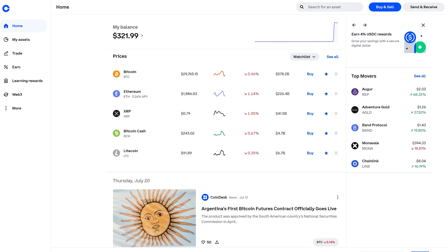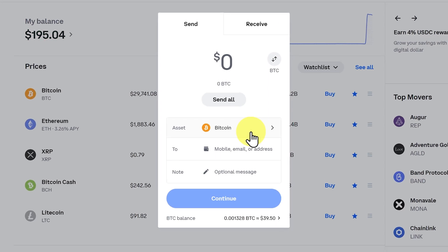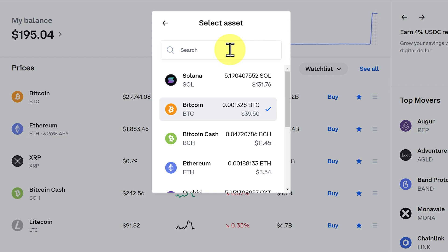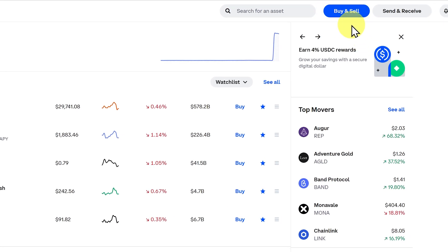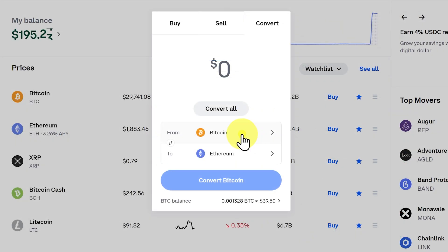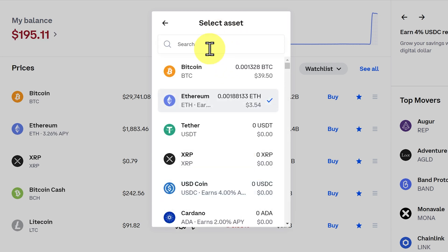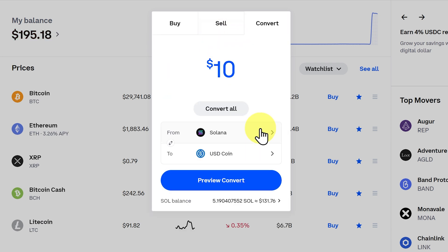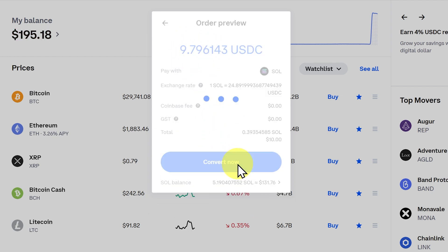We could also receive other tokens as well. We could also send USDC. However, I don't have any USDC, so what I have to do is buy some first. In this example for this tutorial, I'm going to take a little bit of Solana — just about $10 worth — and convert it into USDC. You can search here or just select it, convert that, and that'll lose around 21 cents. Convert — we're good.